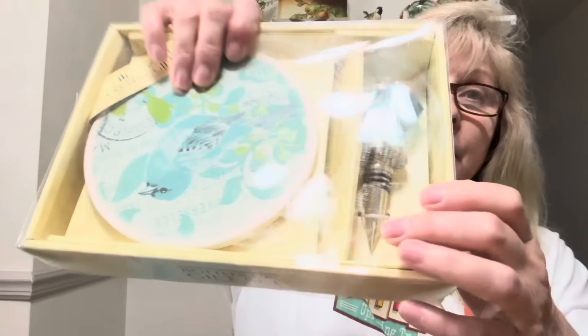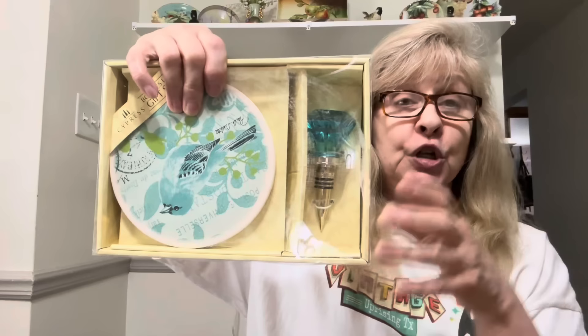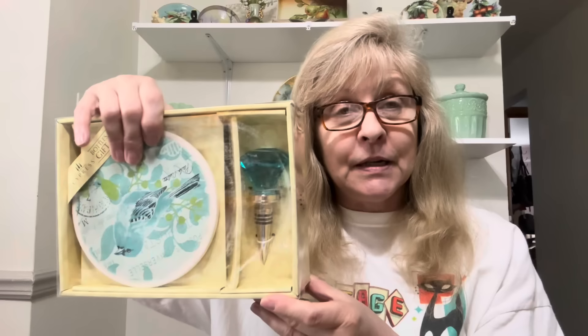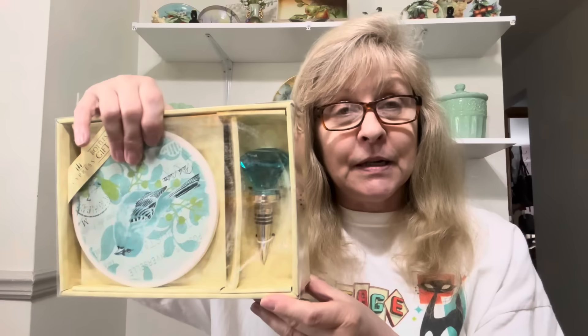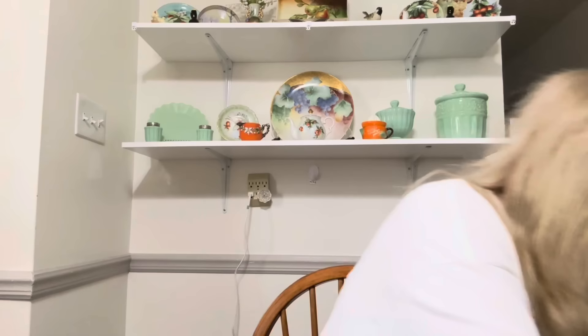This is a really cool gift set — a wine stopper and a matching large coaster to put your bottle of wine on. So when you chill your wine, it'll collect all the condensation from the bottle. I thought that was a really nice gift for someone who loves wine — and who drinks it out of a bottle and not a box. You know who you are, you box drinkers. This would make a great gift.